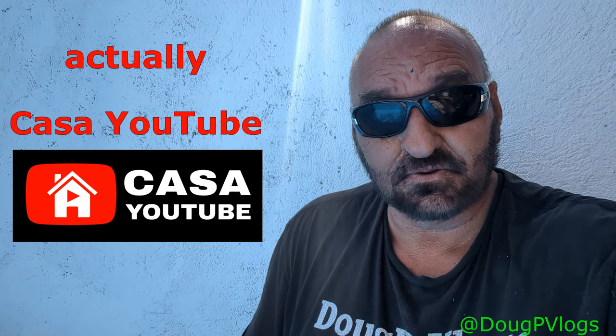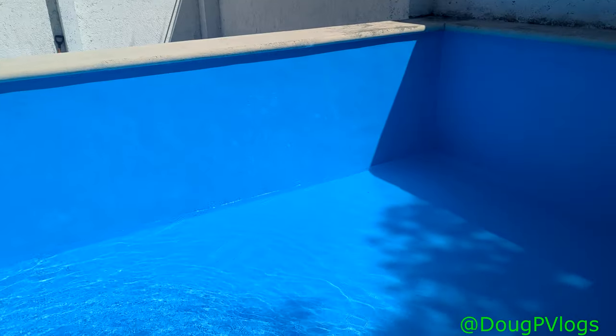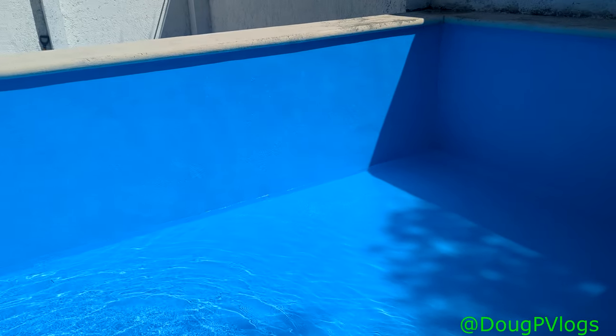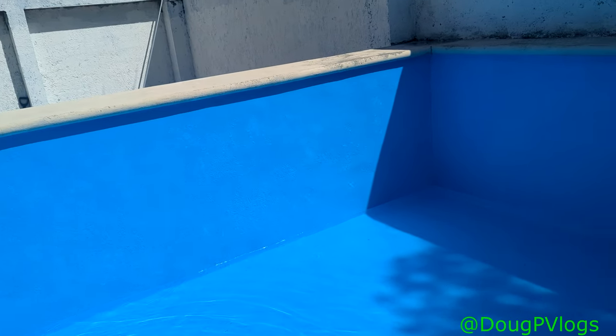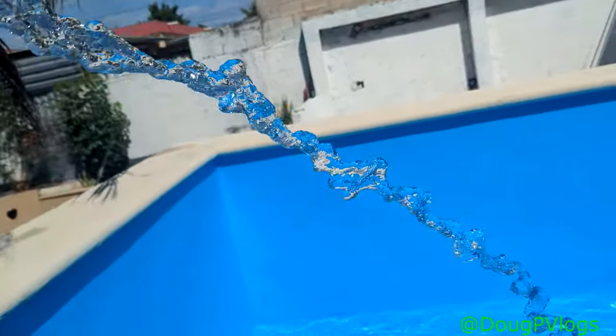Hey there guys, welcome to Villa Yutu here in Merida, Yucatan. This is what we're working on right now — we are filling the pool. The weather's getting hot and we're getting the pool filled up.